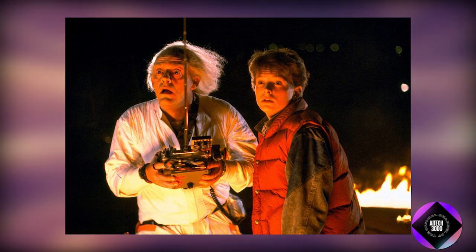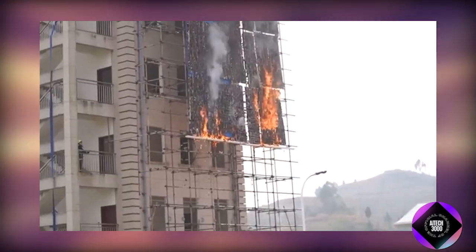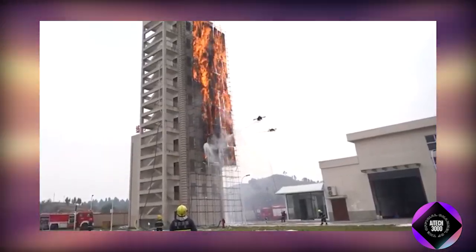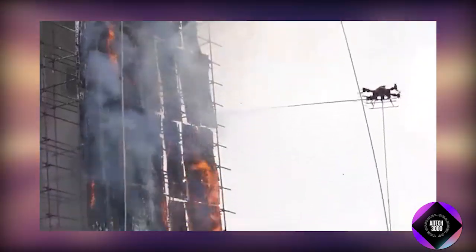It's happening right now. From blazing high-rises to remote and inaccessible areas, cutting-edge firefighting drones are transforming how we battle blazes, bringing speed, precision, and safety to new heights.